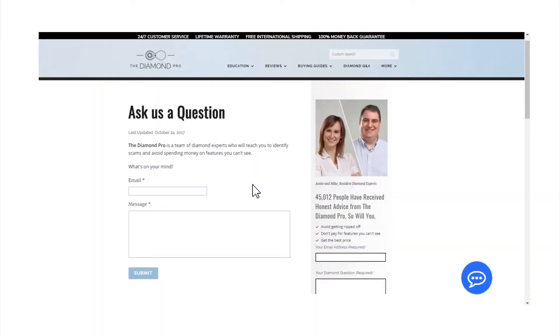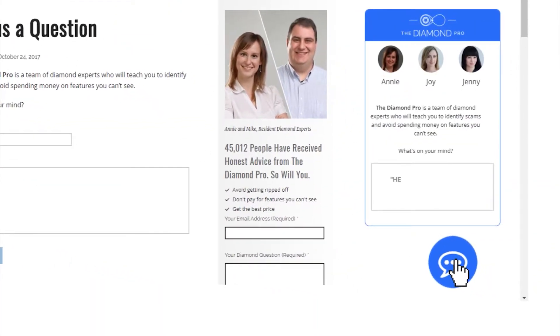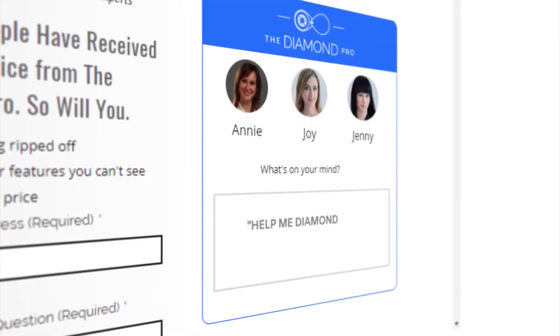If you'll be buying a diamond in person, make sure to take the diamond outside to see how it looks in direct sunlight. If you have any other questions or would like some help picking out the perfect diamond ring, feel free to contact us. One of our diamond consultants will be happy to help you find the perfect engagement ring. Once again, it's Mike and Ira of the Diamond Pros. Thanks for watching.